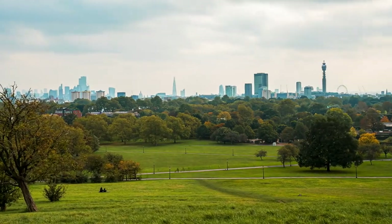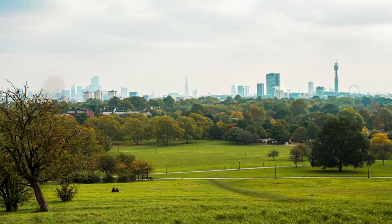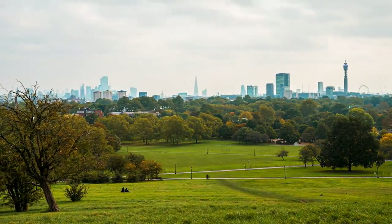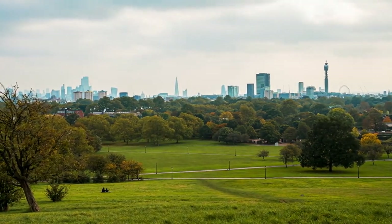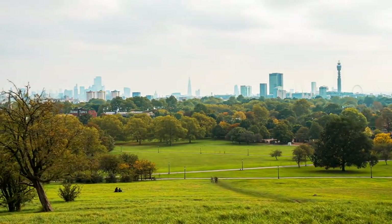Each of these parks offers its own distinct charm and attractions, inviting visitors to immerse themselves in the beauty of nature and history amidst the bustling cityscape of London. Whether you're seeking tranquil gardens, cultural experiences, or panoramic views, Hyde Park, Regent's Park, and St. James's Park have something to offer for everyone to enjoy.